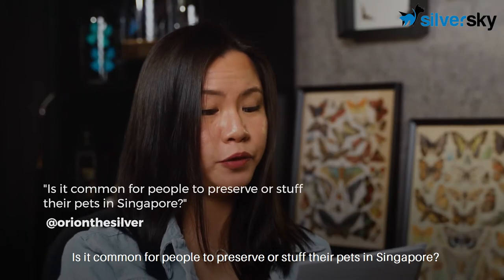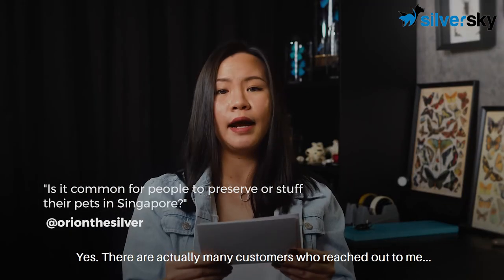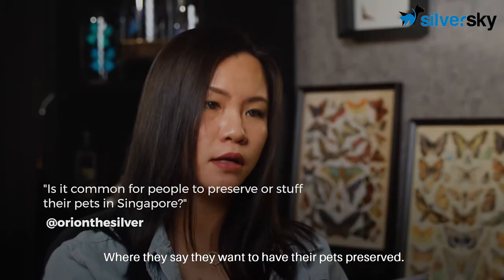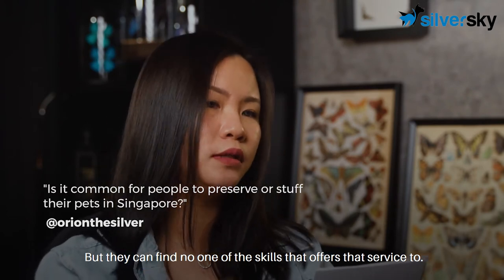Is it common for people to preserve or stuff their pets in Singapore? Yes, there are actually many customers who reached out to me saying they want to have their pets preserved but they couldn't find anyone with the skills to offer that service.